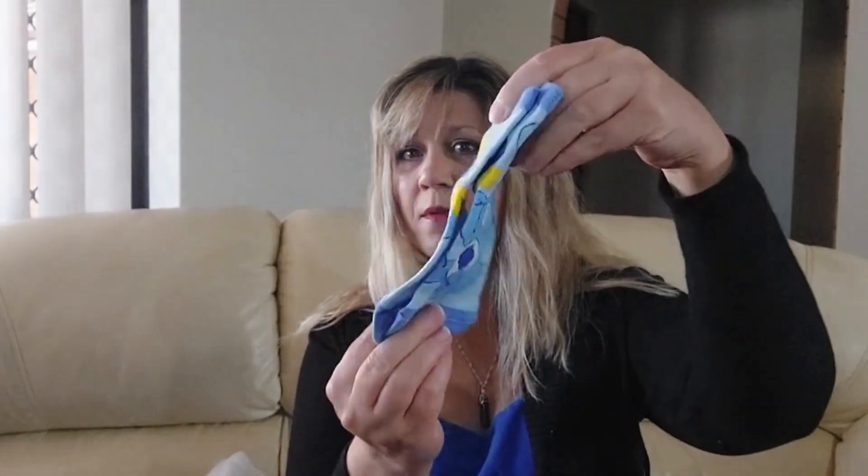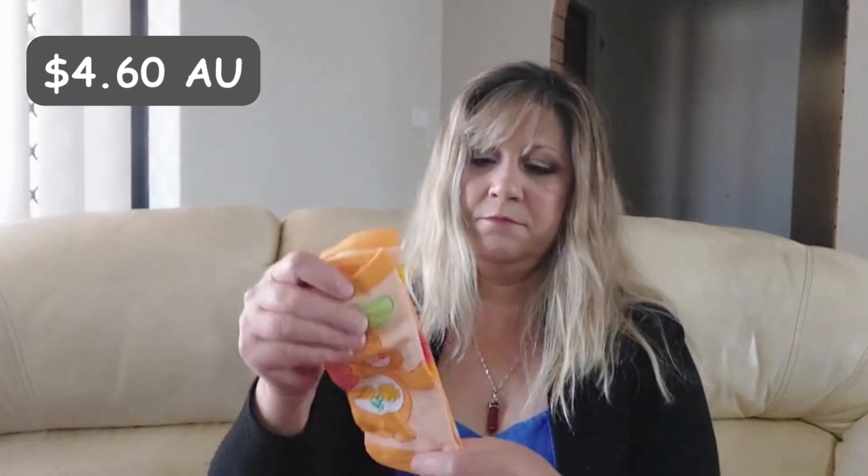One of my daughters has a birthday coming up soon, so between that and Christmas I thought I'd grab a few extra things. We've got these care bear socks and they actually feel like really good quality — they're only a few dollars and you get three pairs, so like five or six dollars for the whole packet.